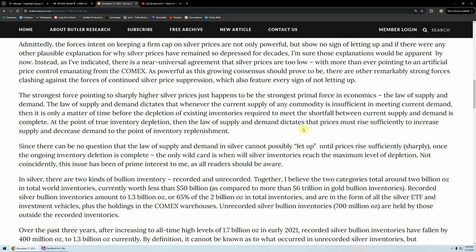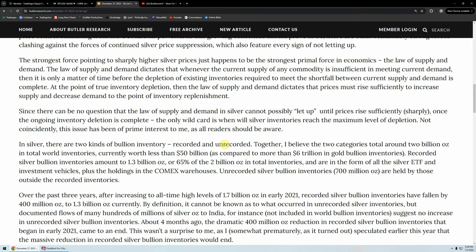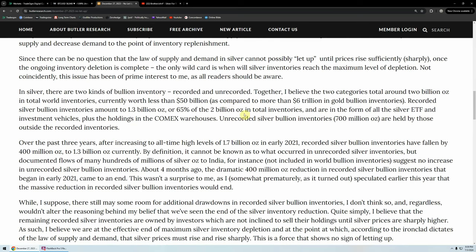"Then the law of supply and demand dictates that prices must rise sufficiently to increase supply and decrease demand to the point of inventory replenishment. Since there can be no question that the law of supply and demand in silver cannot possibly let up until prices rise sufficiently — sharply — once the ongoing inventory depletion is complete, the only wild card is when silver inventories reach the maximum level of depletion. Not coincidentally, this issue has been of private interest to me, as all readers should be aware."